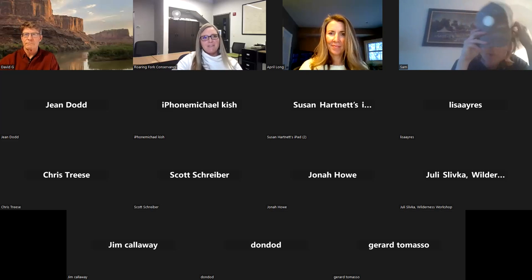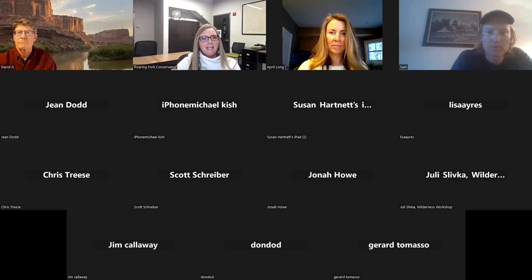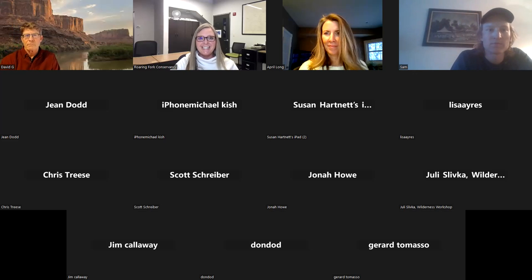Good evening again, everybody. My name is Christina Medved. I'm the Director of Community Outreach for Roaring Fork Conservancy. We're really happy to have you all here tonight safely and comfortably from your own homes, thanks to the great snowstorm that we're getting today.